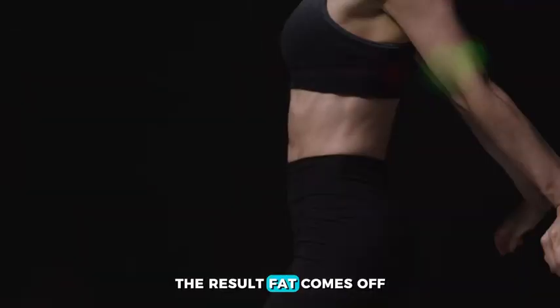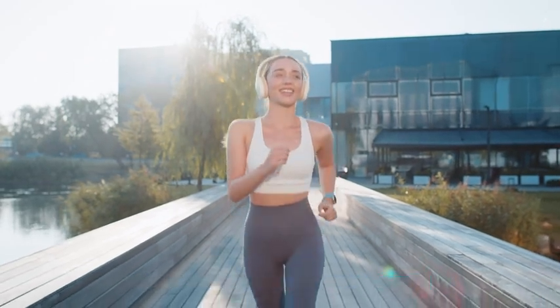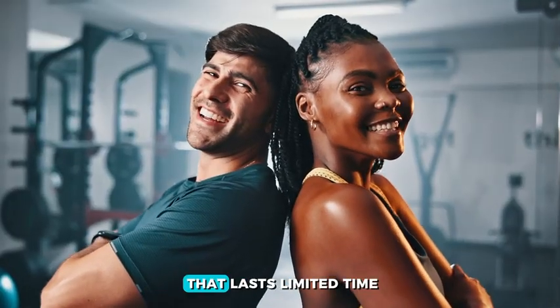The result? Fat comes off. Muscle stays protected. Energy, clarity, and strength surge. And with the bonus Metabolism Plus, your GLP-1 journey builds a metabolic foundation that lasts.